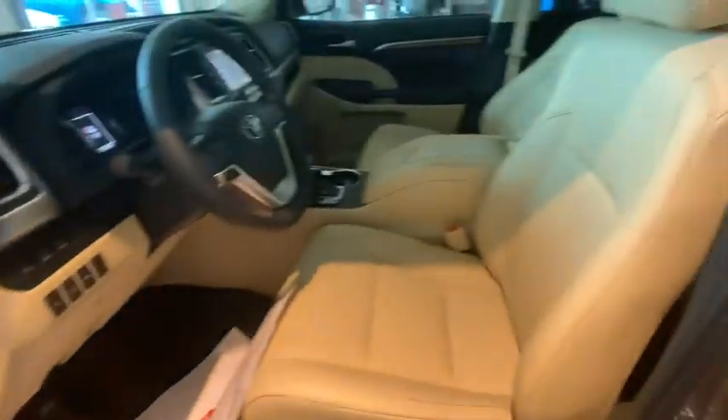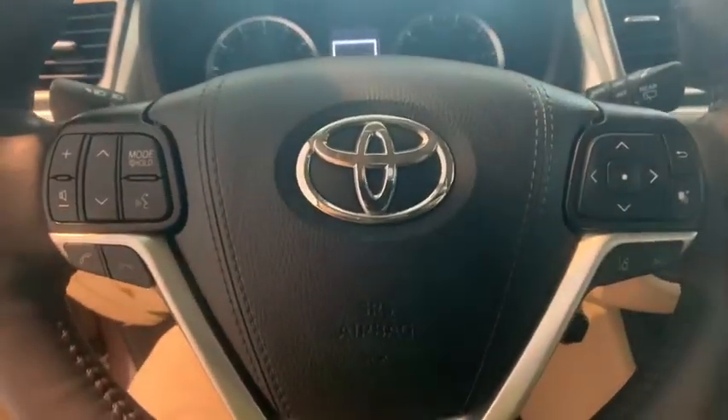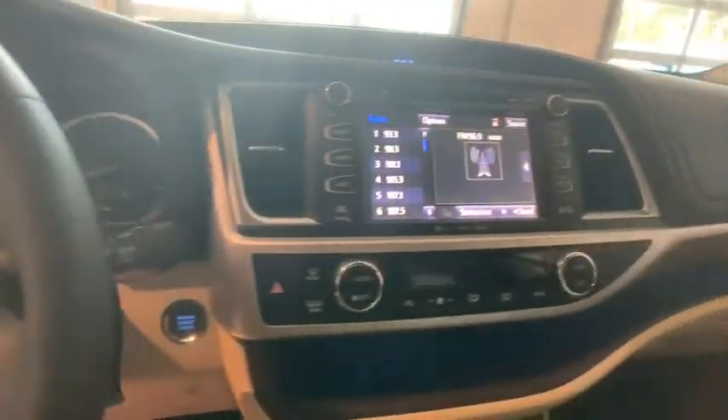This vehicle has less than 2,000 miles. Here are some of this vehicle's great options: power liftgate, power passenger seat, navigation system, heated seats, keyless entry, traction control, dual airbags.